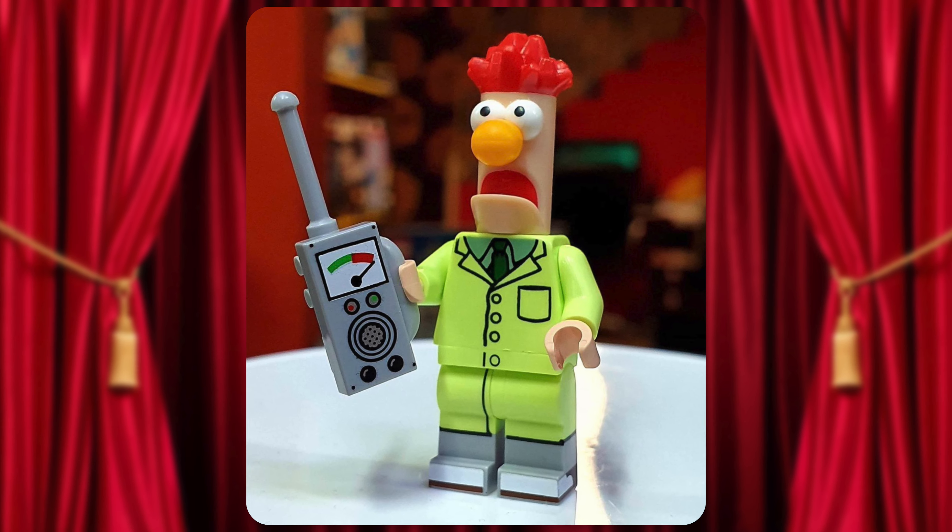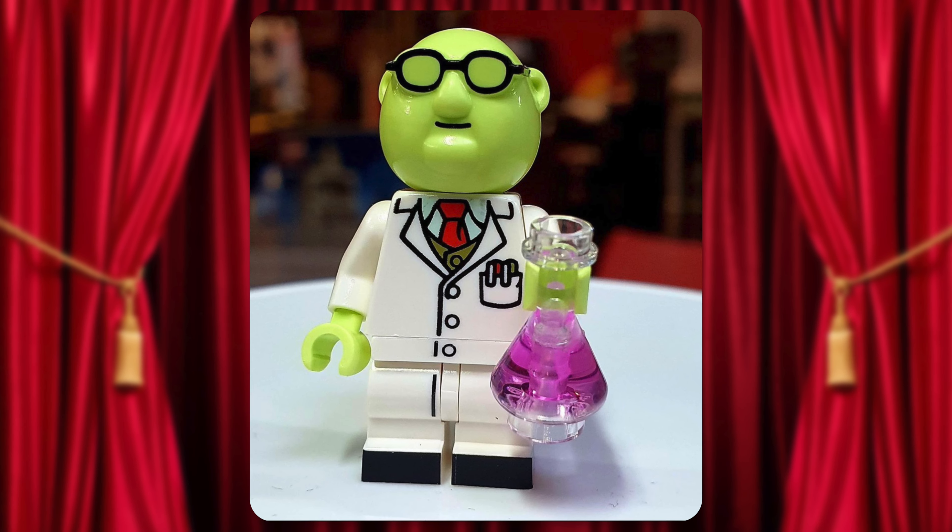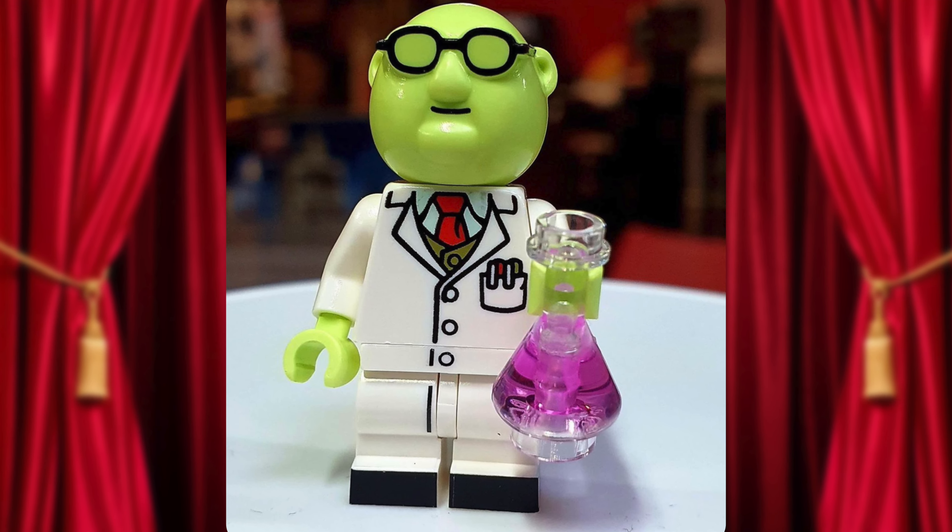Take a look at Beaker — they captured his facial expressions perfectly along with his green lab coat. And where would Beaker be without his bespectacled lab coat scientist, Dr. Bunsen Honeydew, holding ironically a beaker?